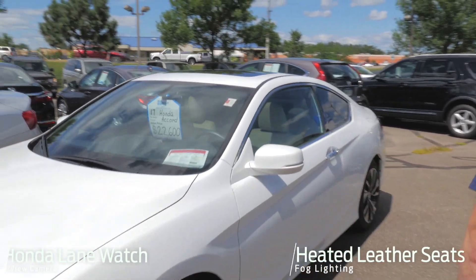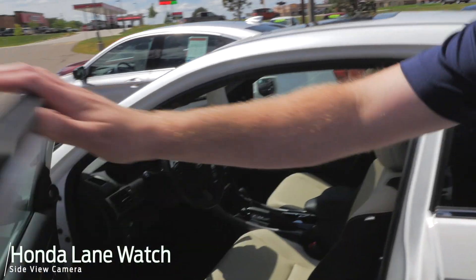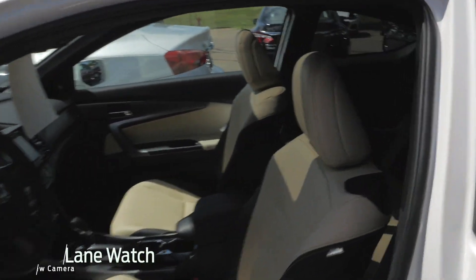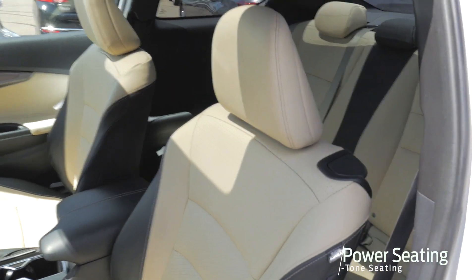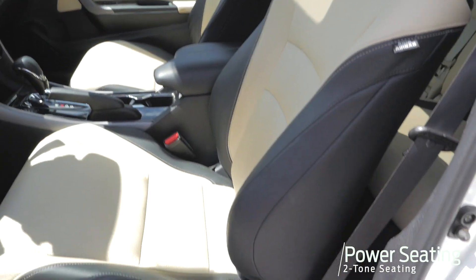You do have the Honda Lane Watch camera on the right side as well. Power seats on both sides as well as memory on the driver side. Bluetooth, backup camera, and remote start as well.